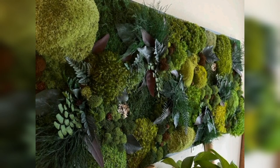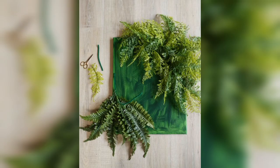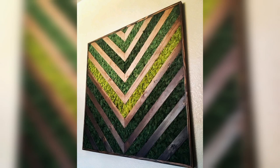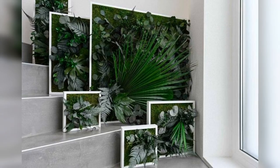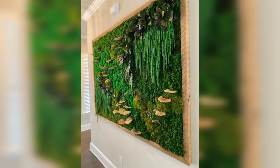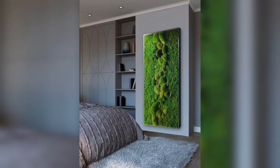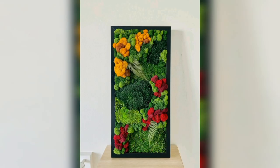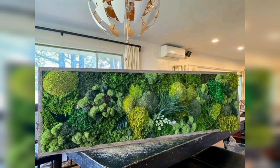Understanding the different styles and themes of luxury garden wall art: when it comes to choosing luxury garden wall art, there are countless styles and themes to choose from — from modern and minimalist designs to custom pieces that reflect your personal style. There is something for everyone. In this blog post we will explore some of the different styles and themes of luxury garden wall art available.